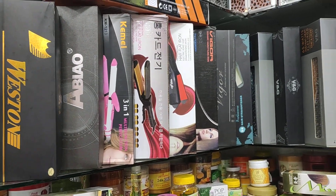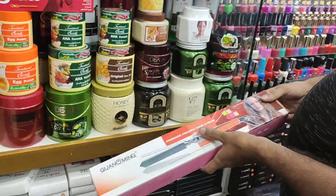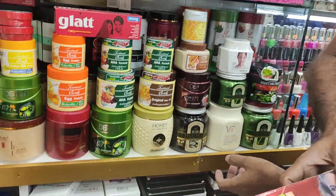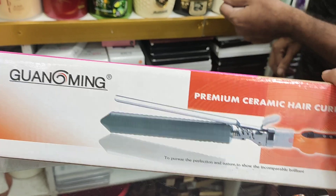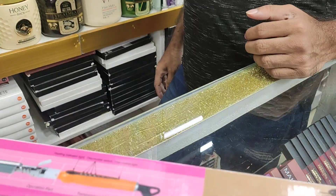We have a straightener machine and a curling machine here. The straightener is also a curling machine.